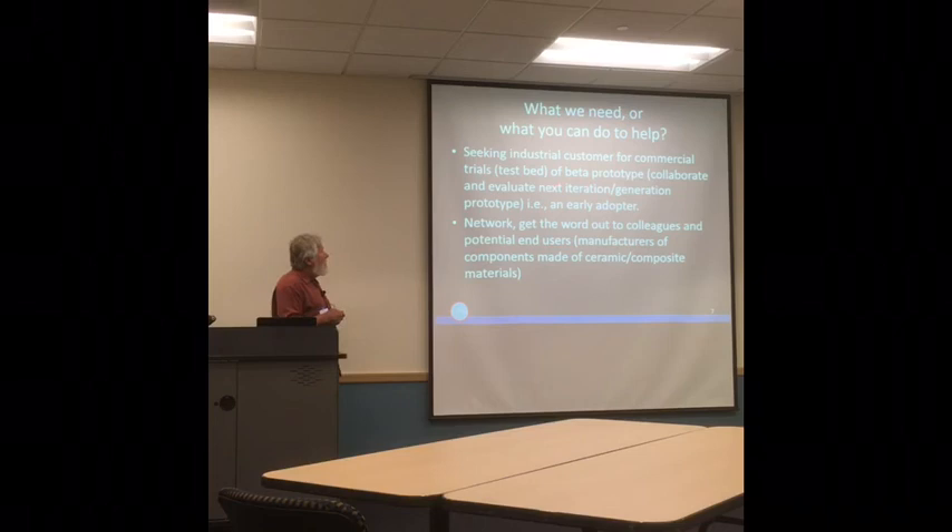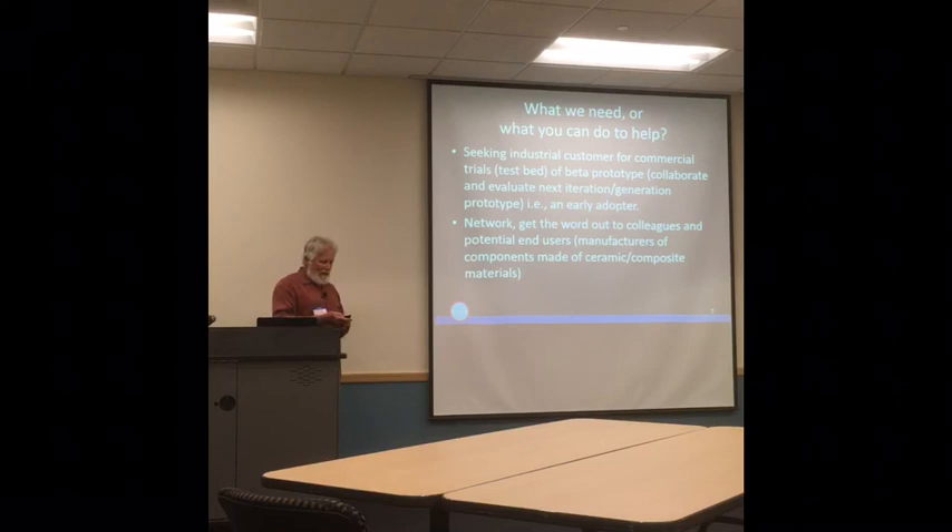What we need from the community is we're seeking an industrial customer for testing of the test bed and prototyping, and hopefully somebody we can collaborate with going forward. Partly being here is just a networking opportunity — get the word out. This company is a spin-off from WMU and we are moving forward. I'll throw up some applications here as well.